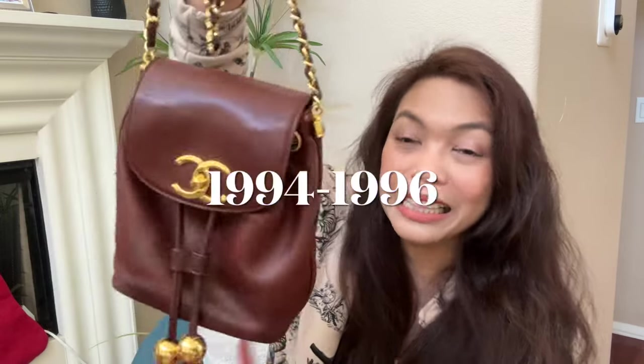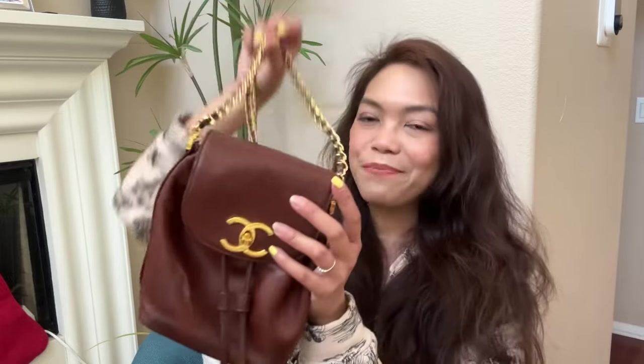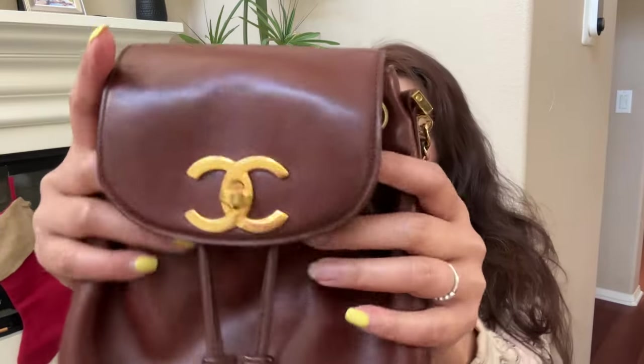The date code reads as series three, which is 1994 to 1996 — so definitely the nineties. Wow, 30 years already. And you won't believe how soft the leather is. It's so freaking soft, like really butter soft. When you think of Chanel lambskin, this really is the pinnacle of Chanel lambskin — it's so darn soft.